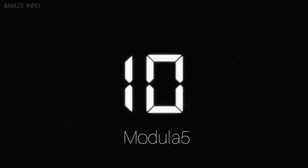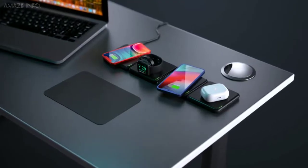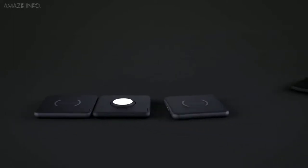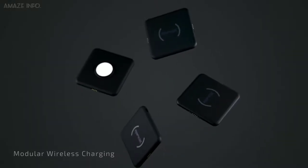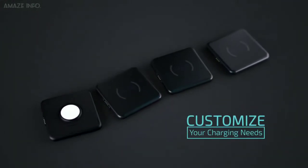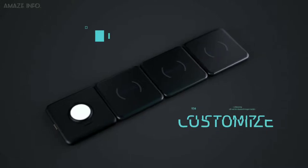Number 10: Modula 5. The Modula 5 by RapidX is the solution to all your charging problems. You can say goodbye to your frustrating one-dock charging station which only charges one device at a time and say hello to the Modula 5 charging system.